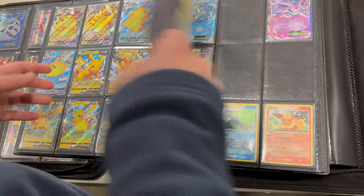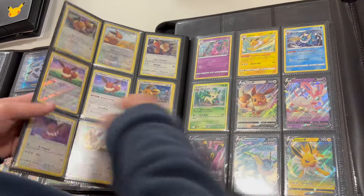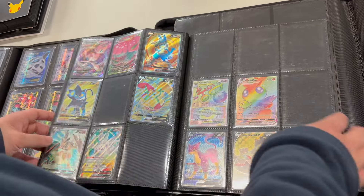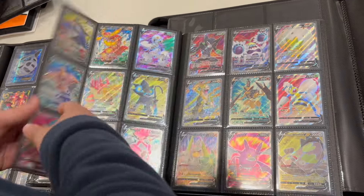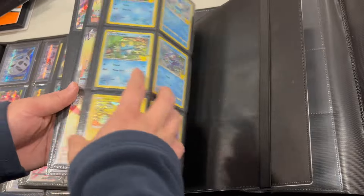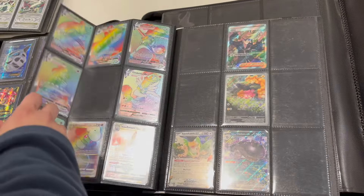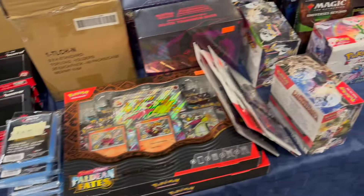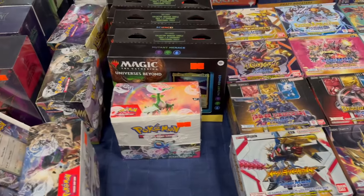I do recommend checking them out — very easy to work with. They have more Rainbow cards, some Full Arts, and I think they had some McDonald's promos at the end. Honestly, all pretty well priced — they price on the spot and usually give you a pretty good deal. Even if Pokemon's not your thing, there's a bunch of other vendors that carry other card games such as Magic, Dragon Ball Z, and Yu-Gi-Oh!